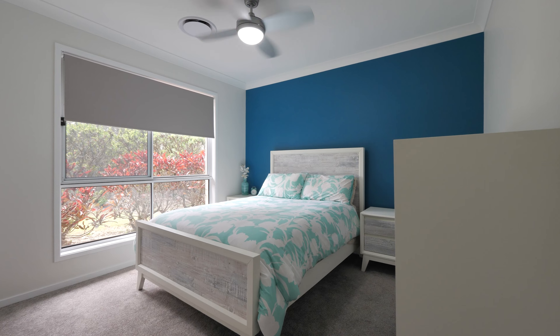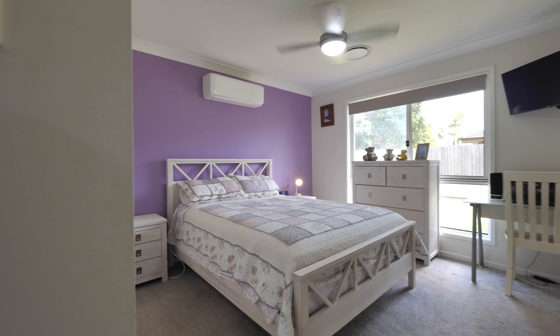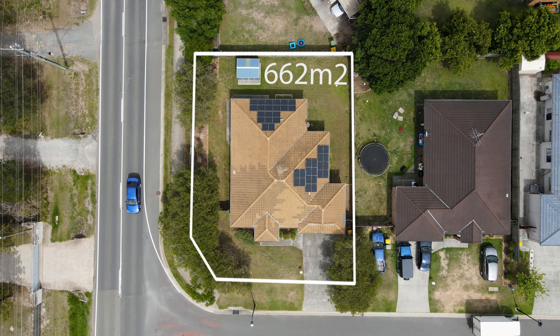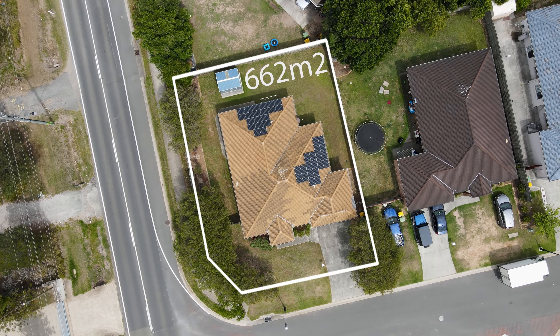Offering four good-sized bedrooms, two bathrooms, and sitting on a 662 square-metre block.